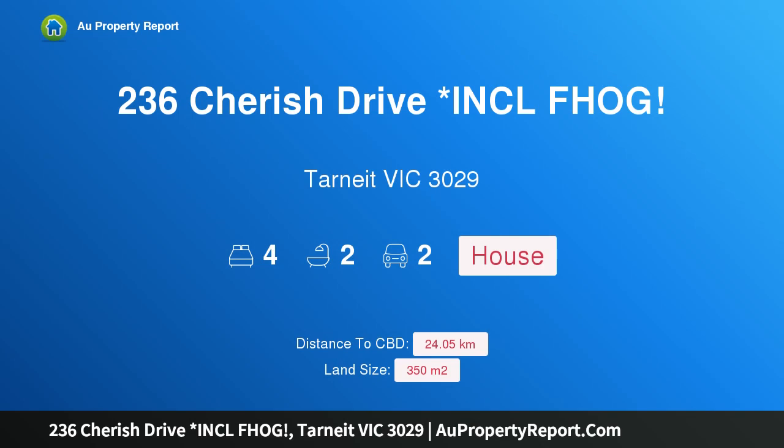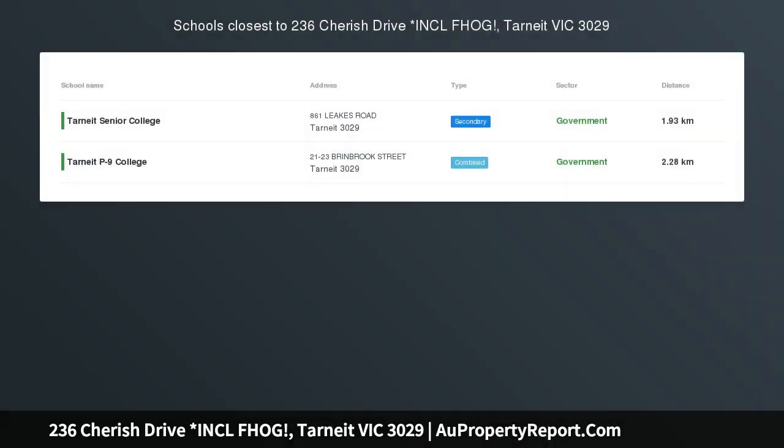Hi, I am glad to introduce property 236 Cherish Drive — including FHOG — Tarneit, Victoria 3029. Start your build journey at Marigold Estate, including FHOG.